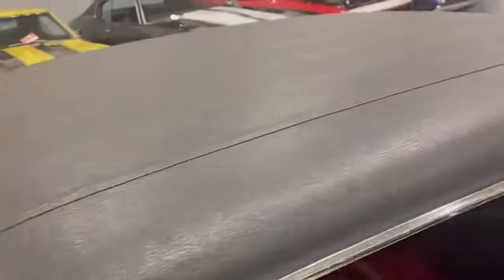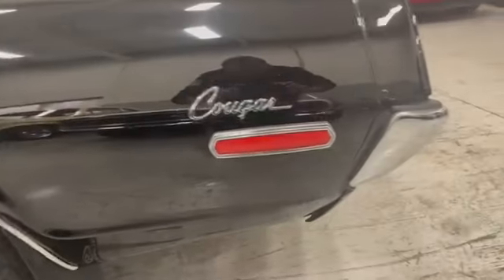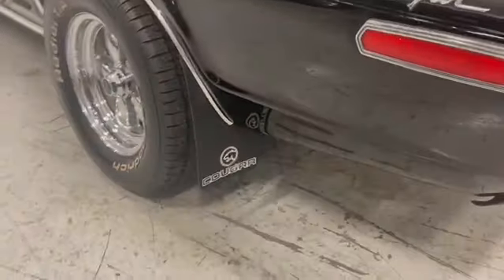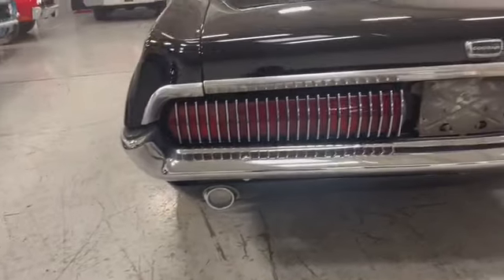Wipers intact. Antenna. Top's in excellent shape — it's so luxurious, such a beautiful car. Rear quarter, great, no imperfections. All your badging's fine. Got a little set of mud flaps back there.